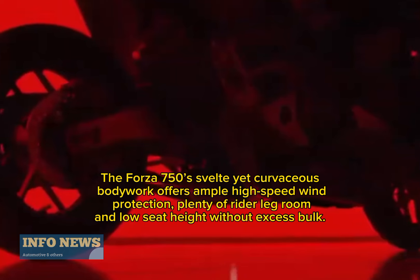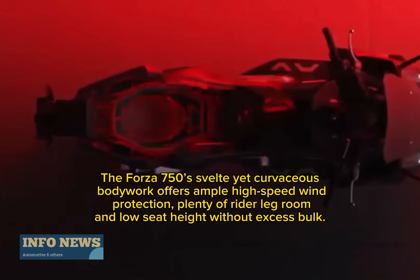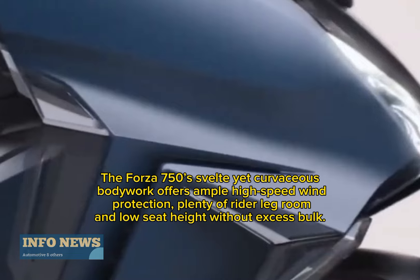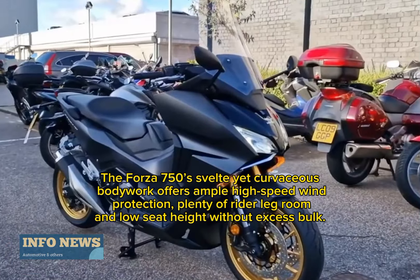The Forza 750 — svelte yet curvaceous. The bodywork offers ample high-speed wind protection, plenty of rider leg room, and a low seat height.